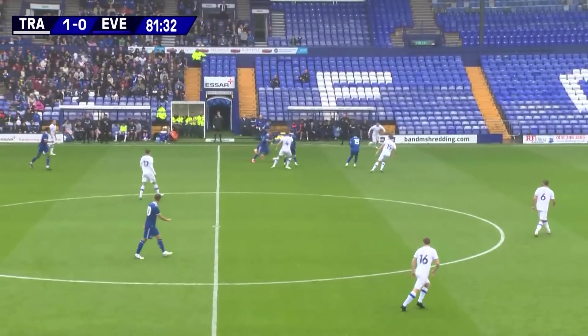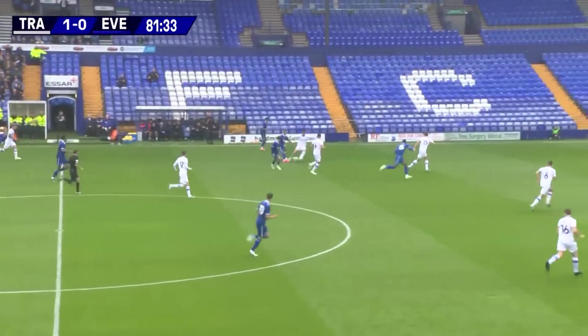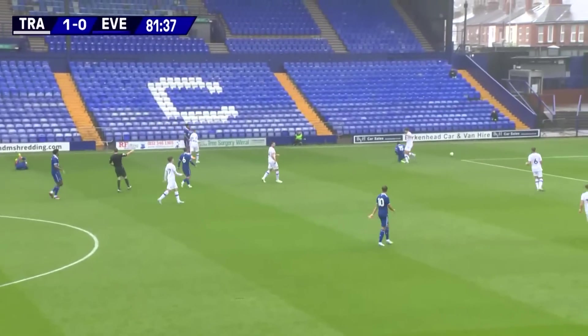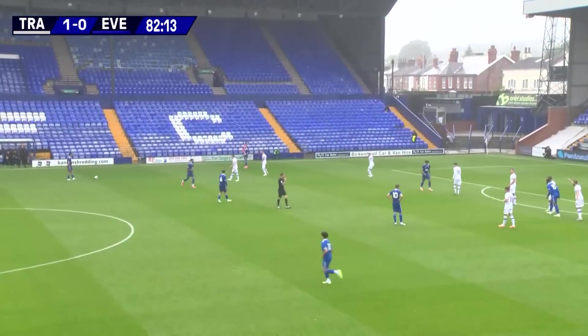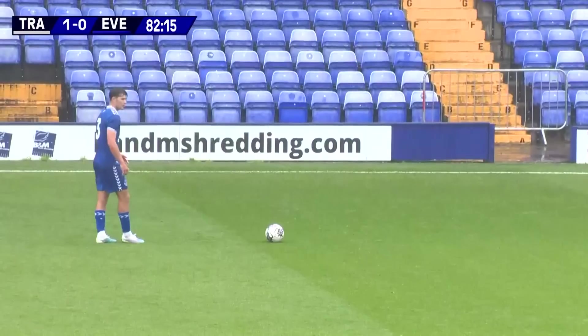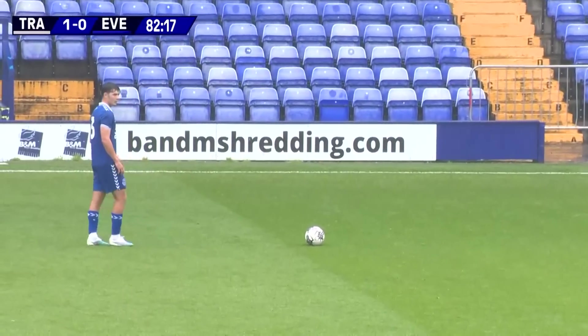Here's Holgate, closed down by Sharif — that's more like it, and now Everton can progress. Here's Dobbin, tries to slide it into Sharif who gets there, but the ball's brought back for a free kick. Lewis Dobbin, I think, just had his toe trodden on there by the Tranmere man.